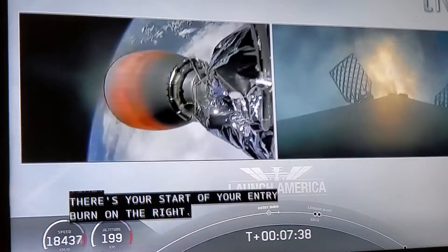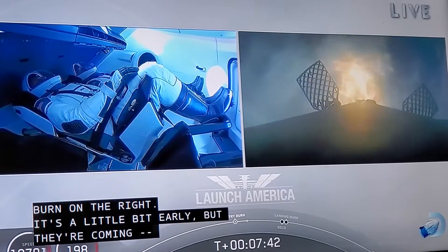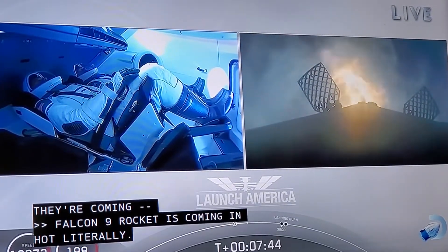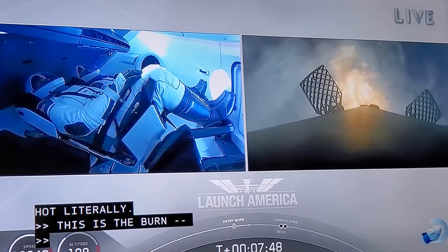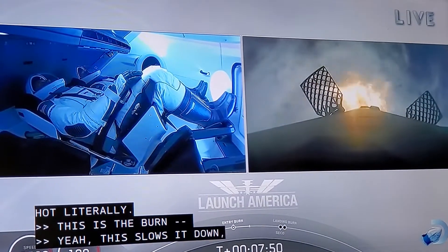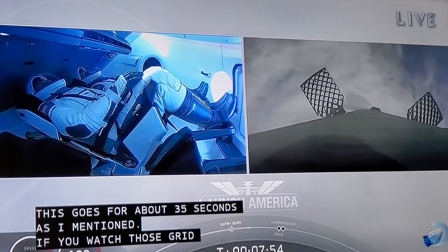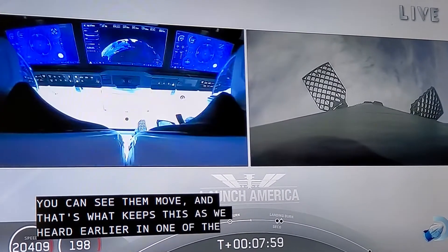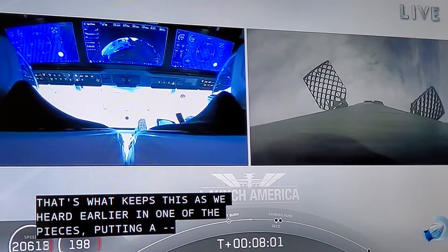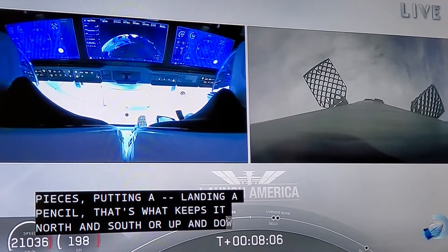The Falcon 9 rocket is coming in high. This slows it down — it's going for about 35 seconds, as I mentioned. Just to slow it down. If you watch those grid fins, you can start to see them kind of move. That's what keeps it stable — north and south, up and down — as it's coming back down to land. Doug and Bob — that's going to start to move as well. Sounds like a first booster.